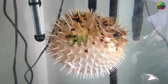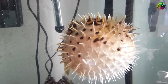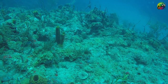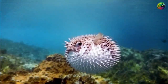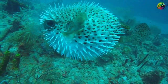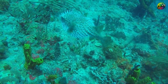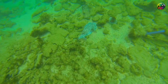Archerfish float near the surface and shoot land-based insects from a few meters away with a lethal combination of aim and power, using water from their mouths. If they miss at first, they persist and can shoot up to seven streams of water from their mouths at once. Found in brackish water habitats — mostly mangroves and estuaries in Southeast Asia and Northern Australia — the archerfish can even leap out of the water to attack prey, making them one of the very few animals that use tools for hunting.